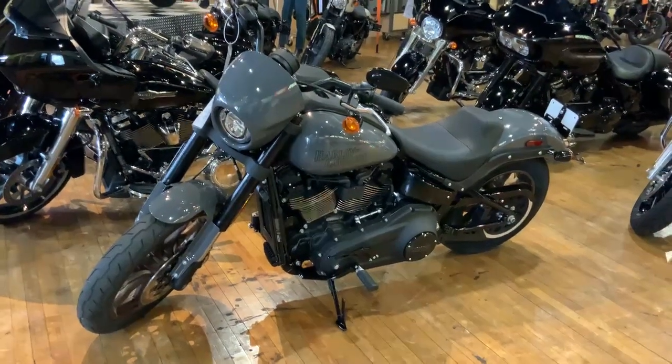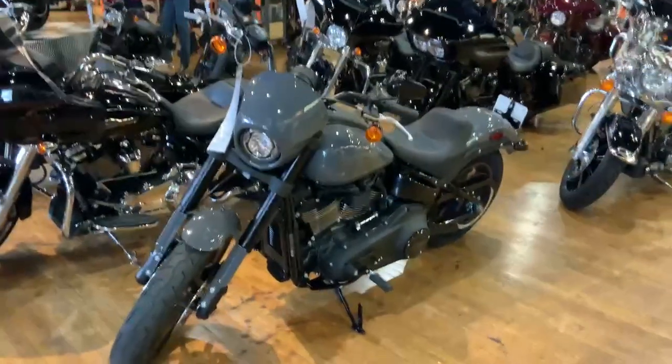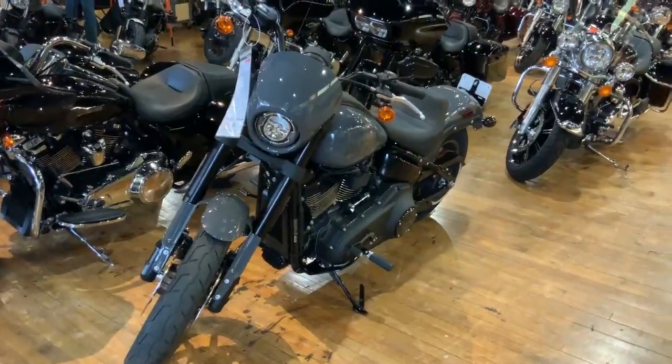Hey everybody, this is Eric from Harley-Davidson of Ocean County. I just wanted to show you the brand new Lowrider S for 2022. We're going to circle around this bike, go over it a little bit, starting from the front.